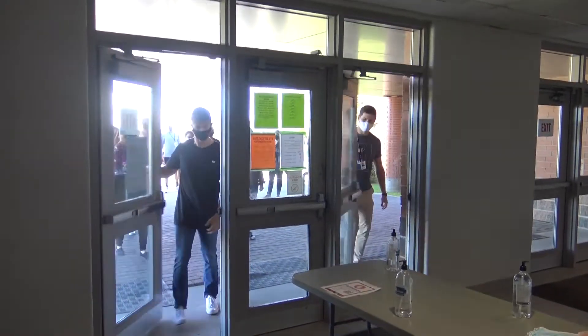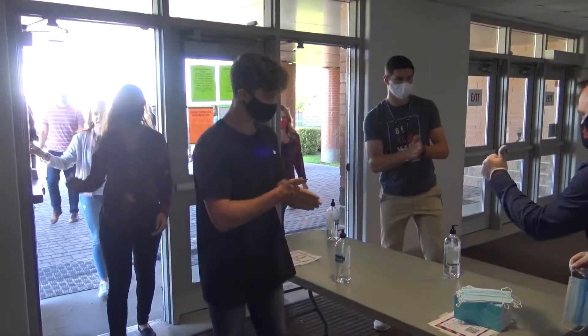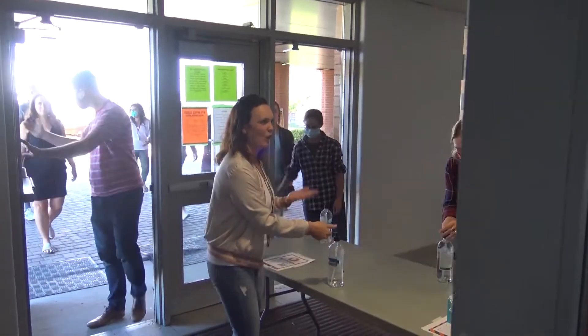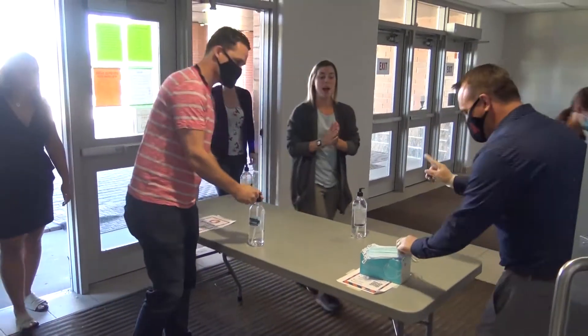Chargers, make sure to use the entrance doors. Upon entering, sanitize your hands. Thank you for bringing a reusable mask with you to school. In the event that you forgot your mask, disposable masks will be provided for you.